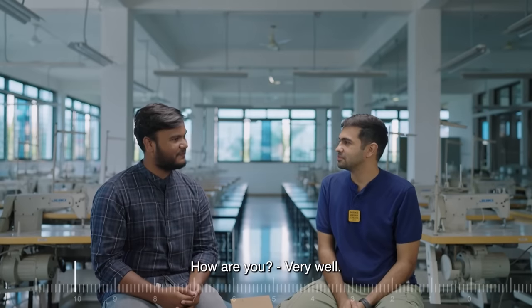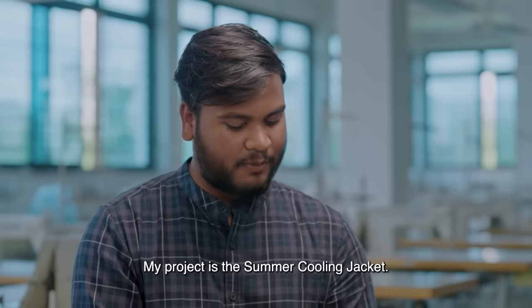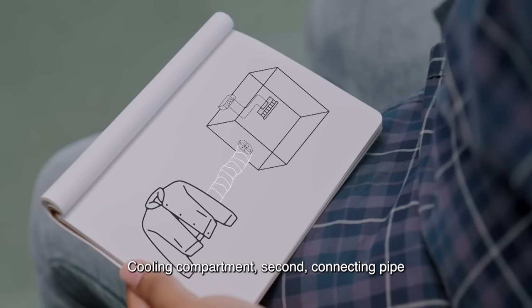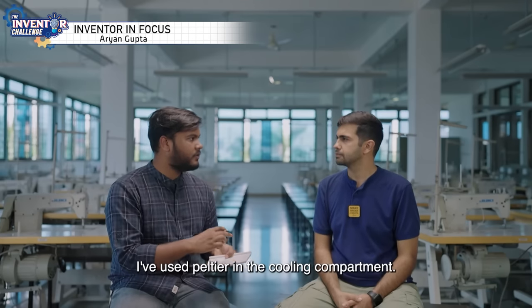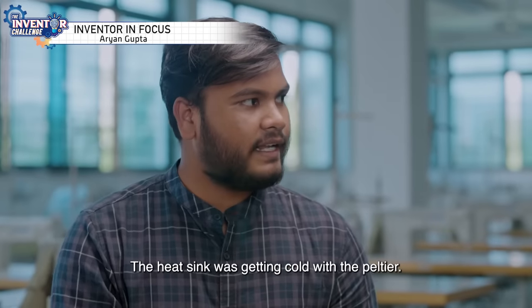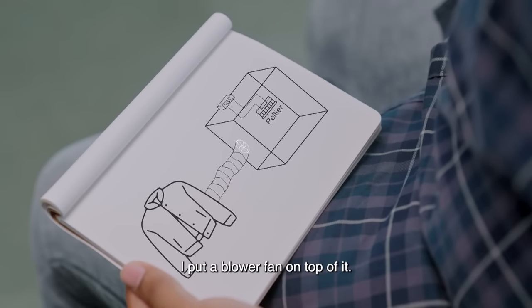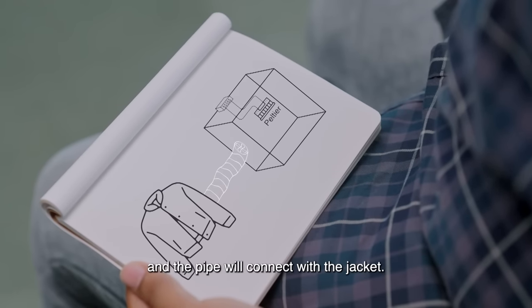Let's talk about your project. My project is the Summer Cooling Jacket. It has three components: the cooling compartment, the connecting pipe, and the jacket. For the cooling compartment, I used a Peltier device. I put a heat sink on the Peltier and a blower fan on it. The blower fan connects with the pipe and the pipe connects with the jacket.